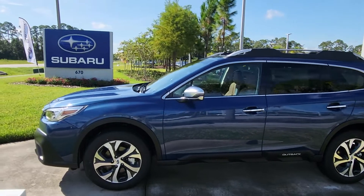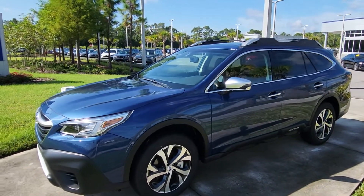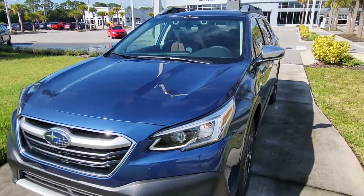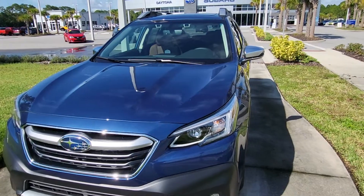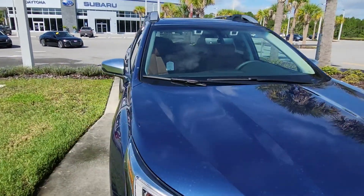Hi Joyce, you asked me to send you pictures, but I'm more of a video person because it gives you a better description and a better look at what you're looking at. This is the Abyss Blue Pearl on the Touring XT Outback.